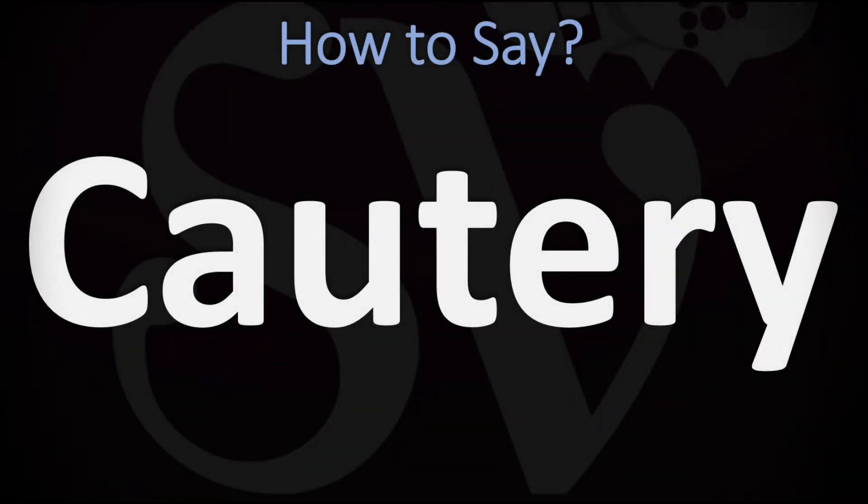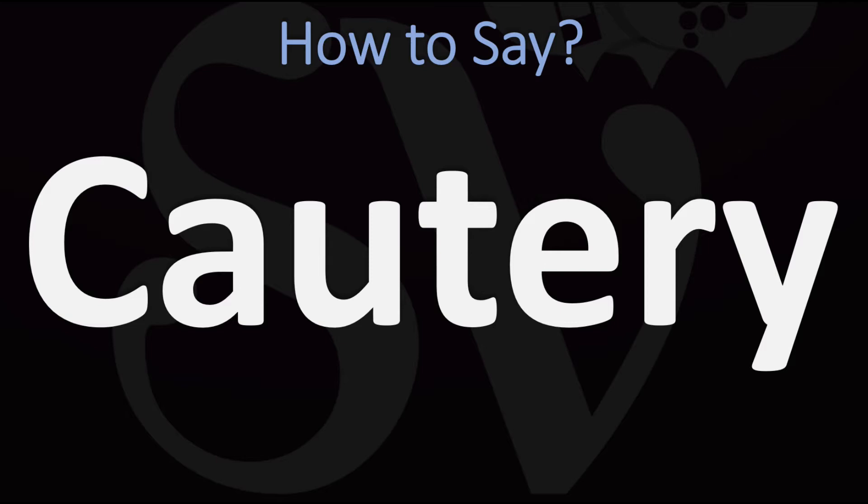We are looking at how to pronounce this word as well as how to say more interesting and related words in English, so make sure to stay tuned and consider subscribing for more learning.